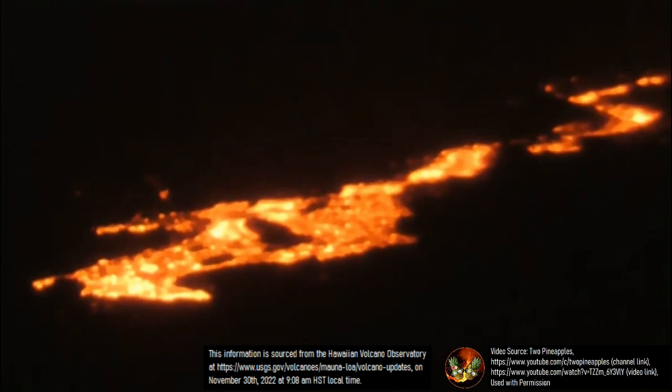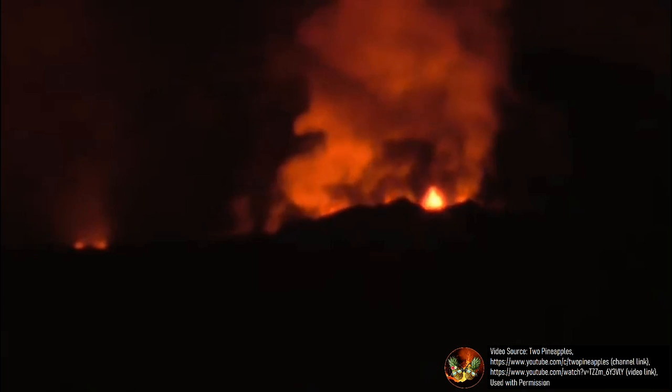This means that it could take longer than originally forecasted to reach the road, as the lava flow slowly decreases in speed due to a gentler slope. If you have been on Route 200,